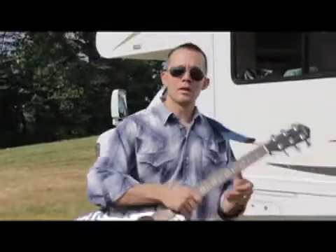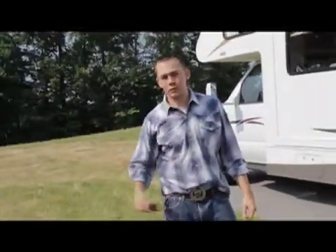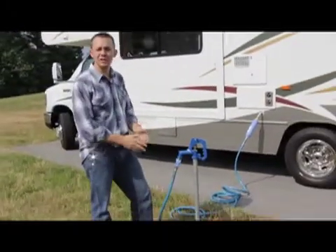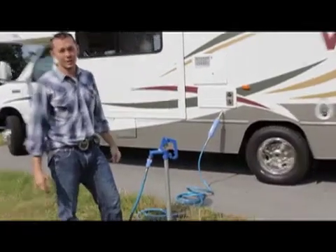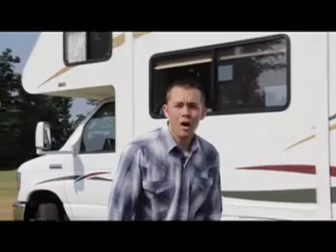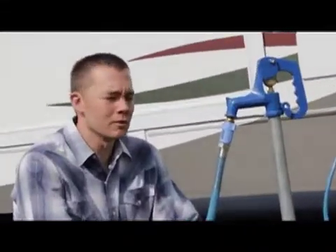RV Cowboy here. Today let's talk about water pressure. Water pressure is very important when RVing. You have different hookups, different campgrounds that you're connecting to. You want to protect your RV from costly repairs that can be caused by high water pressure just bursting through those pipes. RV Cowboy wants to show you a few tips to protect from high water pressure.